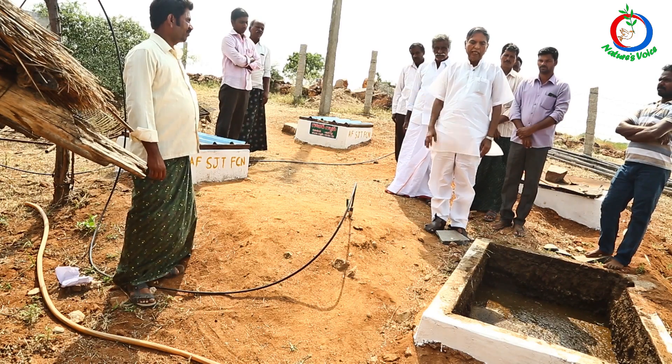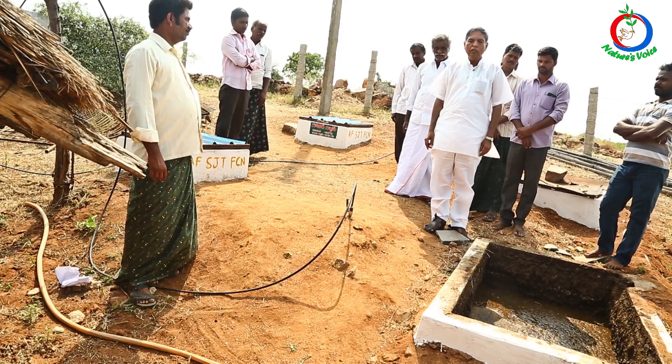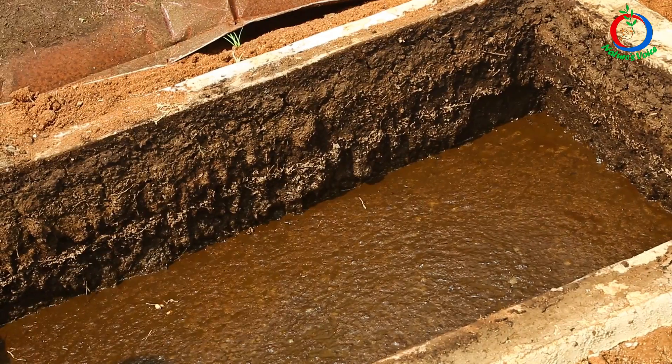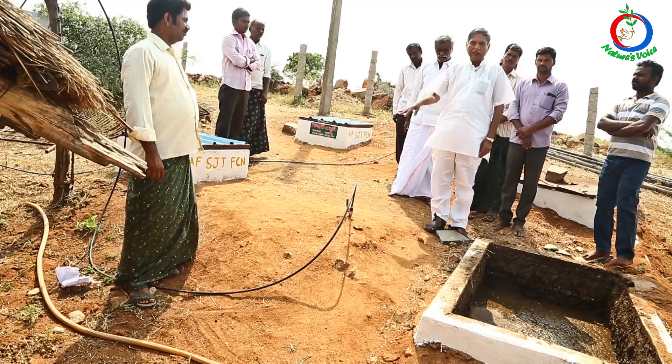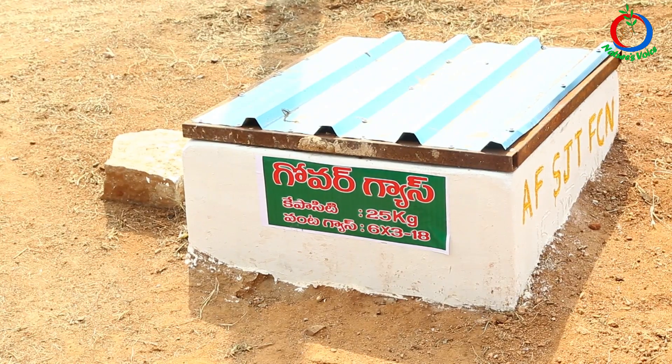The people who build this get carbon credits. After 8 years, for each gober gas plant, the farmer will receive a cash subsidy of 8,000 rupees per year.